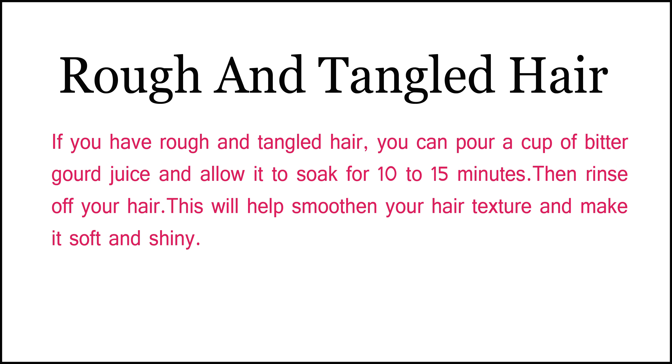Number 5: Rough and Tangled Hair. If you have rough and tangled hair, you can pour a cup of bitter gourd juice and allow it to soak for 10-15 minutes. Then rinse off your hair. This will help smoothen your hair texture and make it soft and shiny.